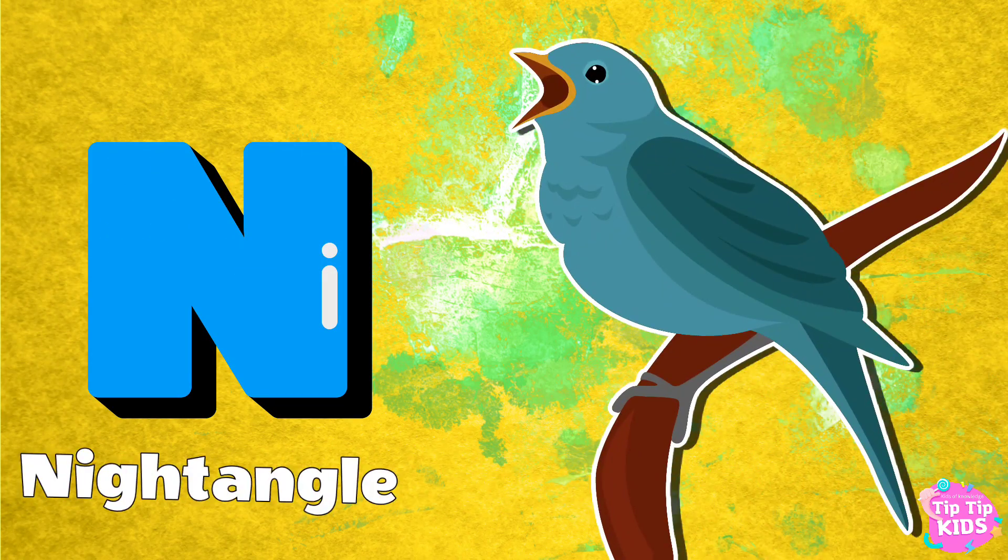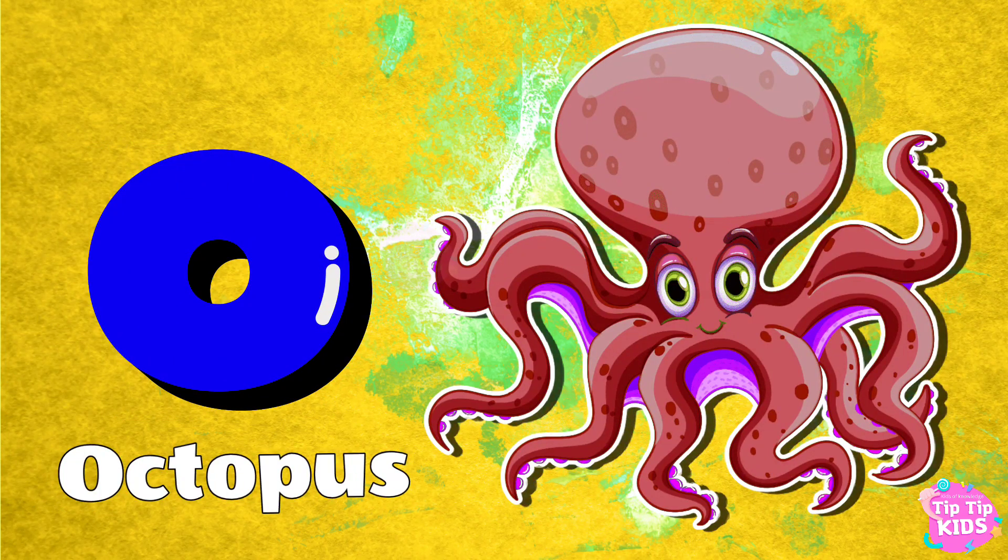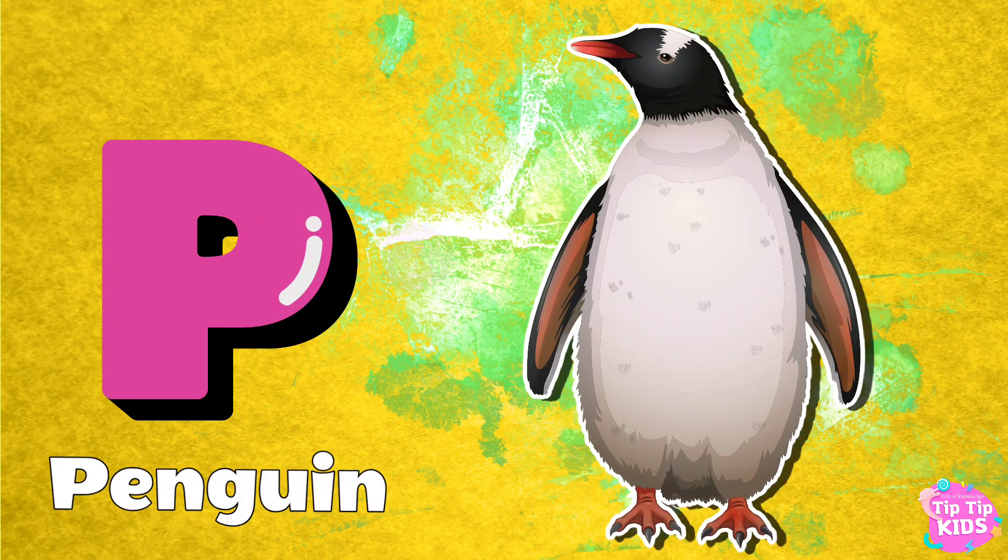N for Nightingale. O for Octopus. P for Penguin. Q for Quail.